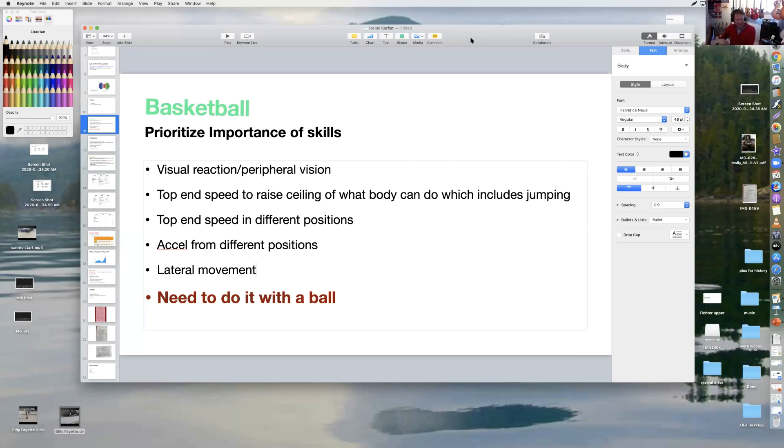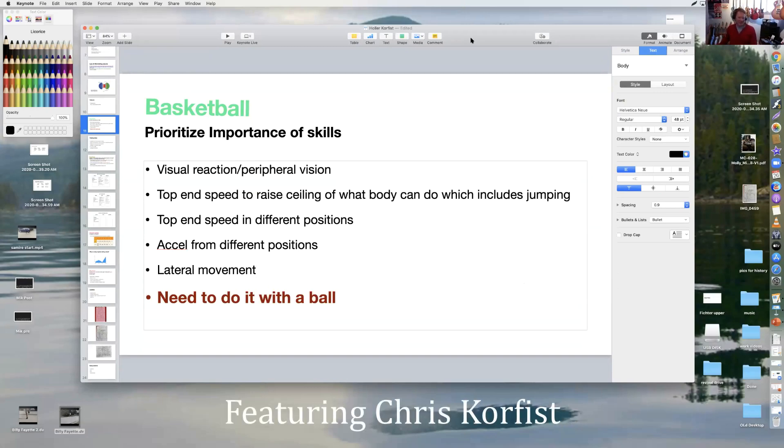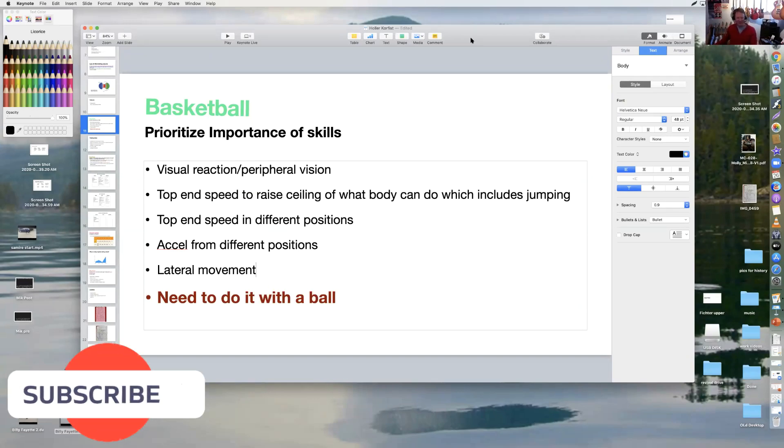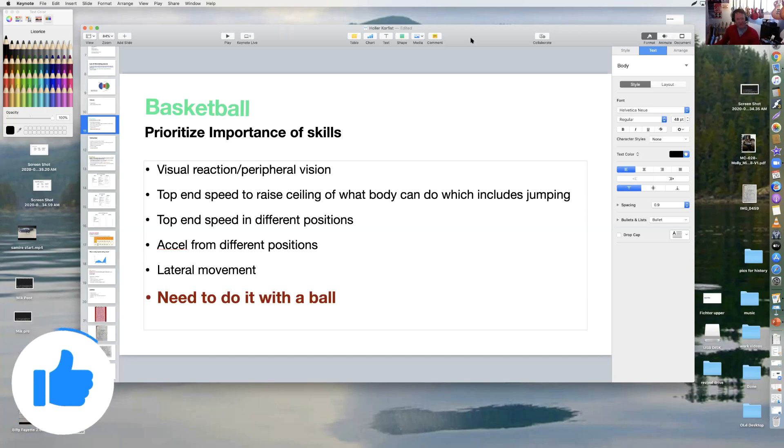I was asked to work with an NBA team and prioritize some things and develop some stuff. Working with them, if I'm going to prioritize the things, there needs to be a visual peripheral vision aspect to your training, because I think basketball is probably one of the most visual reaction and peripheral sports that we play — you have to have a true sense of the whole field. We looked at some athletes that didn't have that and how we can improve it.